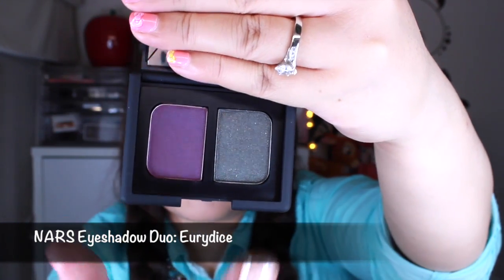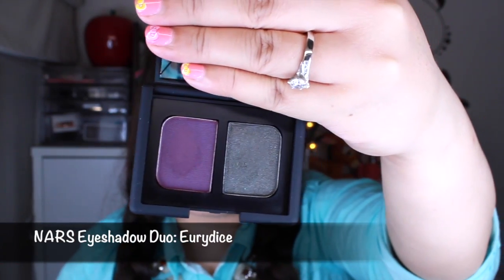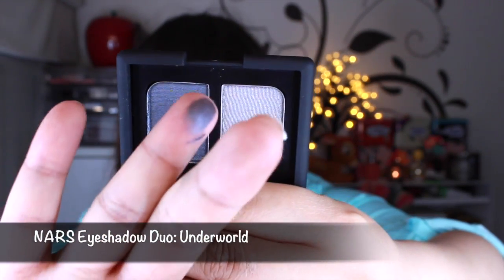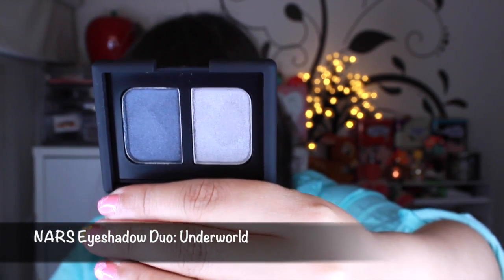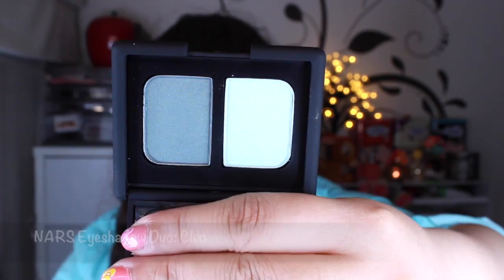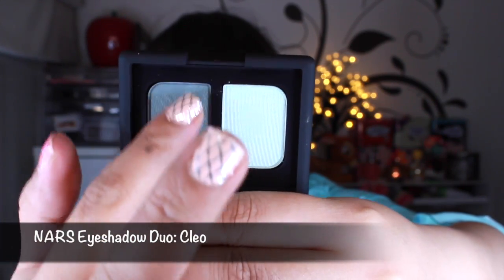The next few things are these Noirs Dual Eyeshadows. My friends knew that I collect them, and so they asked me which colours I didn't have, and I told them. A couple of girlfriends got together and bought me three. That one is called Eurydix. This is Underworld — I'll just do a swatch of that colour. It's a beautiful minty green and a darker green. Minty greens are all the rage now. I'm really happy about that one.